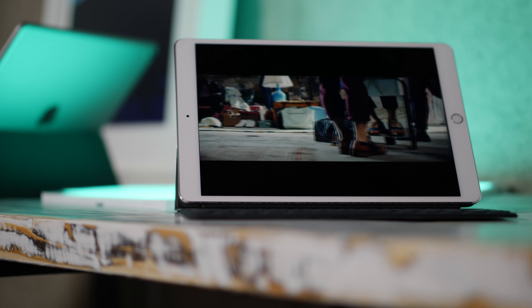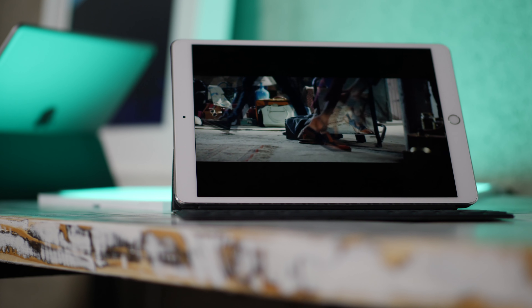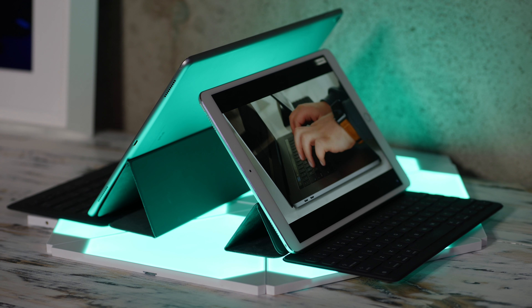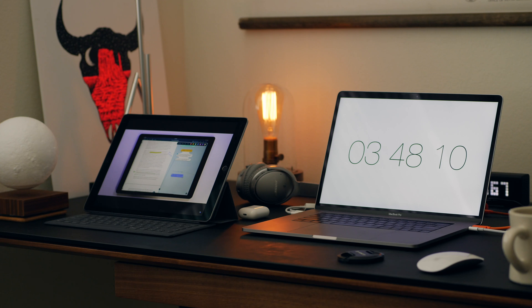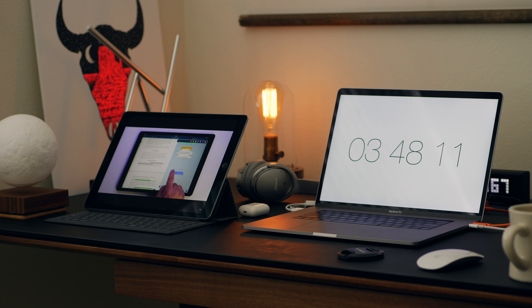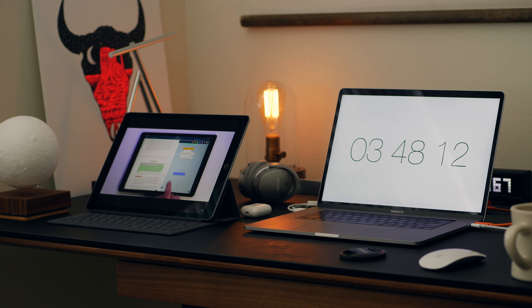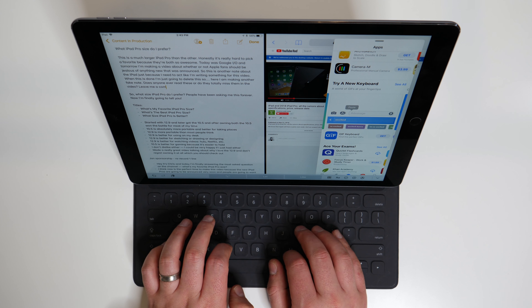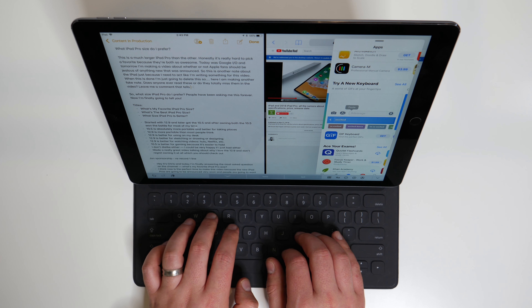I already told you that 8 out of 10 times I reach for the smaller iPad Pro over the larger one. The weird thing is I can actually list off more things that the larger iPad Pro is better at than the smaller one — it's just that the smaller one has this trump card, which is its size. I really like using the bigger iPad Pro when I'm at the desk doing desk work, because that extra screen real estate is awesome for split screen multitasking and just feels more like a laptop screen.